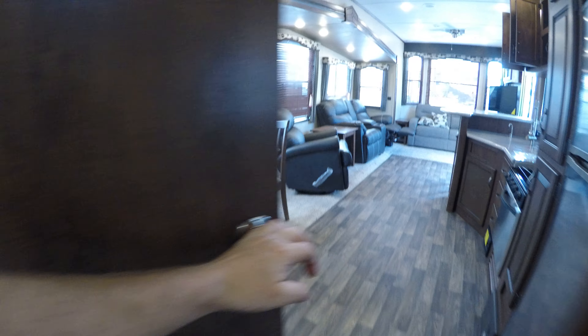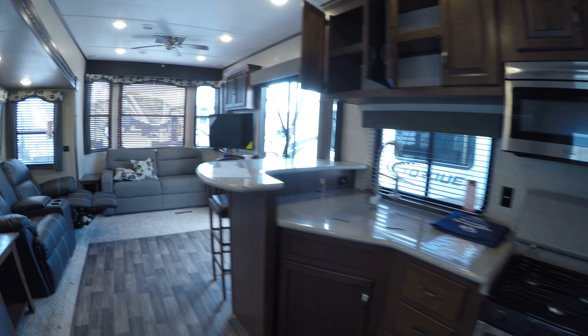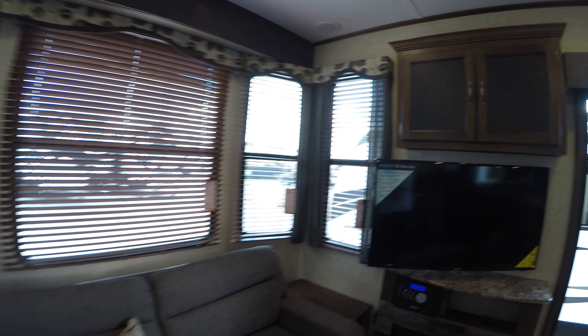I'll go up front and get you one more shot of this living room. Large kitchen, tons of windows. My name is Andy Johnson. I'm at Bullion RV in beautiful Duluth, Minnesota. If you're interested in our 2017 Keystone Retreat, just call or text me at 218-391-ANDY. Thanks for watching this video — I hope it was helpful. And as always, keep on traveling.